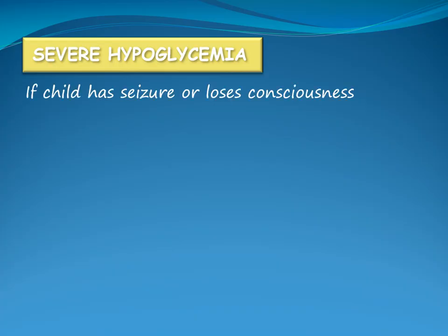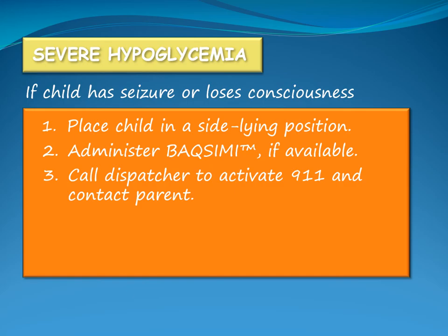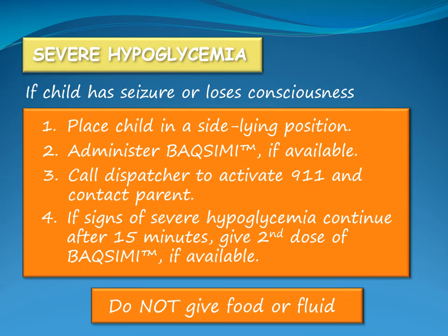If a child with diabetes has a seizure or loses consciousness, place them in a sideline position and administer Baximi if available. Call the dispatcher to activate 911 and contact the child's parent. If the child is still having a seizure or is unconscious after 15 minutes, a second dose of Baximi may be given if available. Do not give food or fluid if the child is unconscious, having a seizure, or unable to swallow.